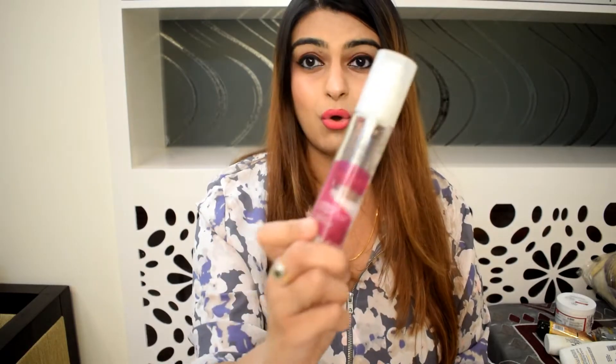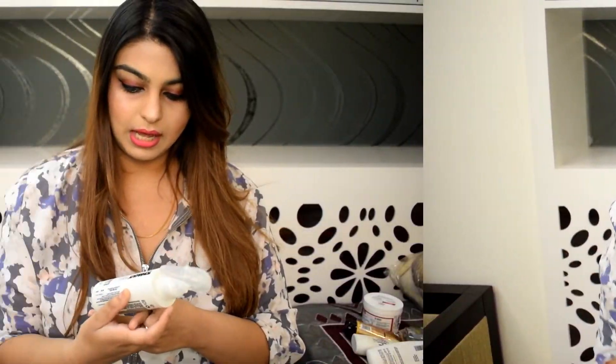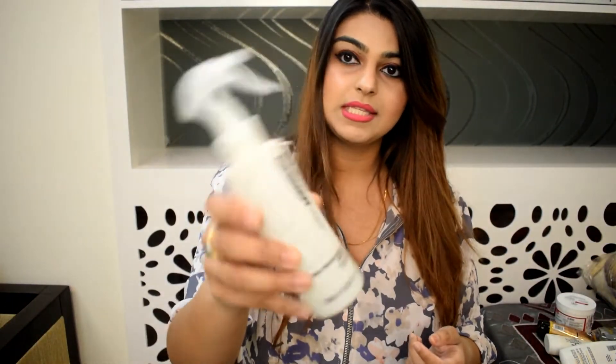I'd like to share something — this is not an empties video, but I want to mention that today when I straightened my hair I used Wella Shimmer Delight, and it is so good. I finished one bottle in just one go and my hair has such a nice shine. It costs 525 rupees. I'm seriously ordering it today. I also want to mention the heat protection mist.